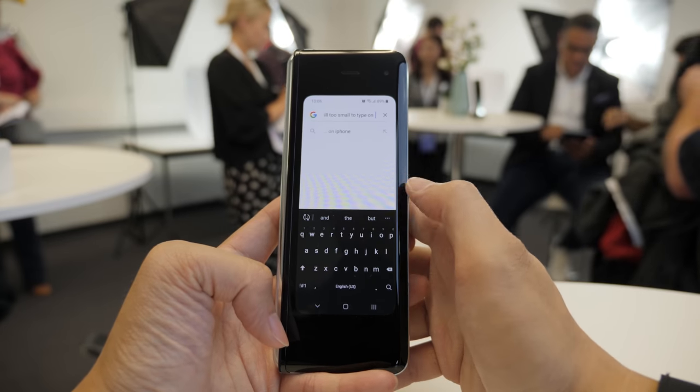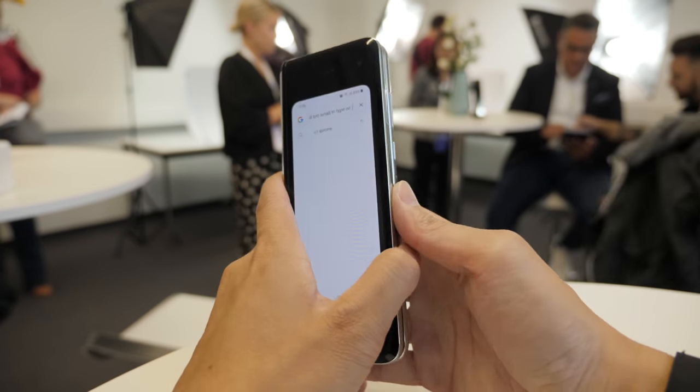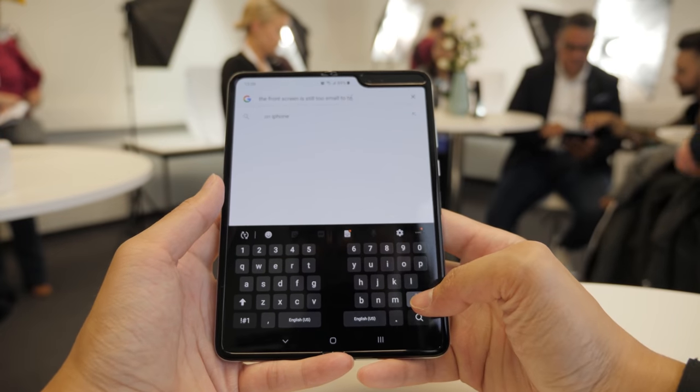At IFA 2019, Samsung just announced that the Fold will be available this month starting tomorrow, September 6th in Korea, and then other days which I'll mention for Europe and, of course, the United States. We have Daniel over at IFA and he got his hands on the Galaxy Fold. Here are some of the improvements Samsung has made to this device.